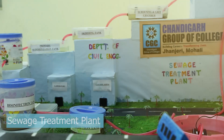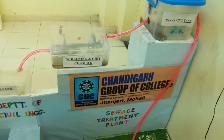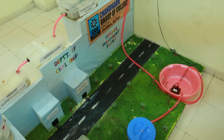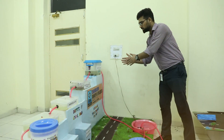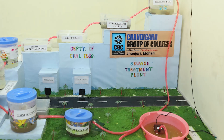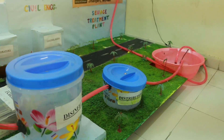The model of sewage treatment plant made by the civil engineering students of CGC Technical Campus, Chanjahedi, has made it very clear to understand the various components of the sewage treatment plant, how the actual sewage treatment plant works, how the water sewage flows from one chamber to another chamber, then to another, then to the sediment tank, and ultimately it makes the sewage very clean.